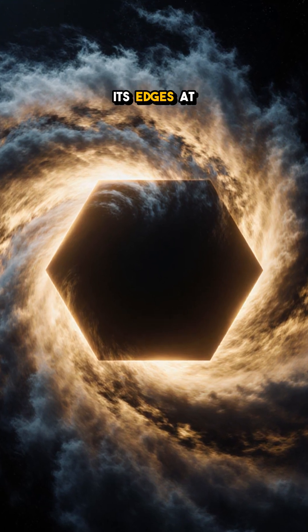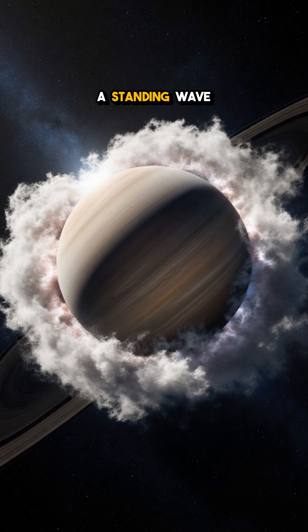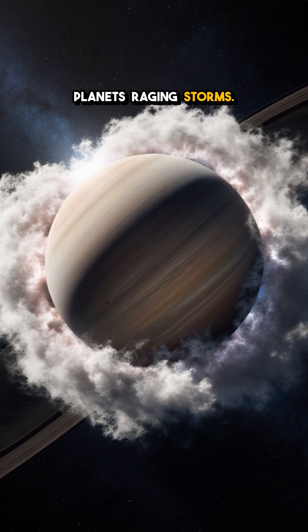Winds roar around its edges at 320 kilometers per hour, locked into a standing wave that keeps the shape steady despite the planet's raging storms.